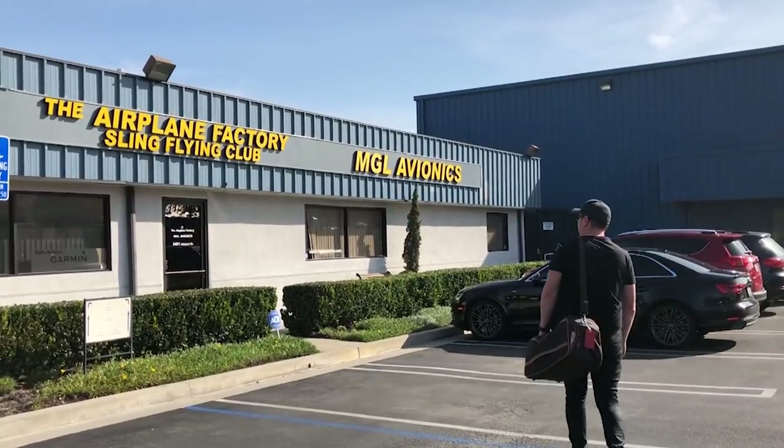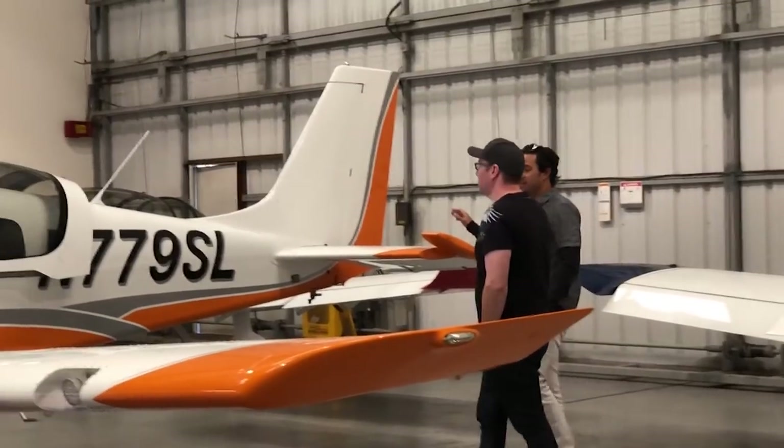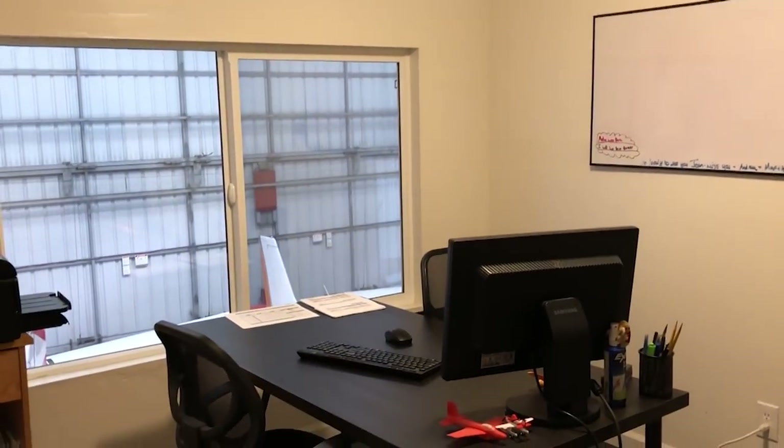Stephen and Ruth are in the USA for a couple of film festivals and have taken the opportunity to connect with the USA Division of the Airplane Factory. Matt shows Stephen through the facilities before taking him through the differences between the Sling 2 and the Sling 4.